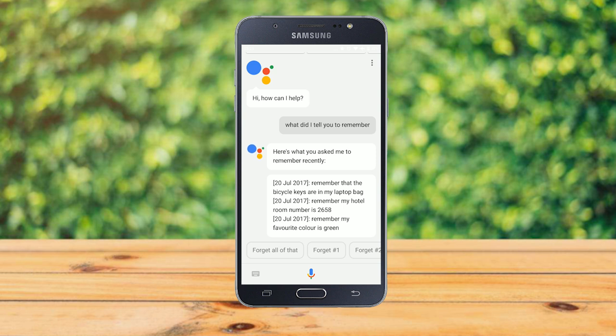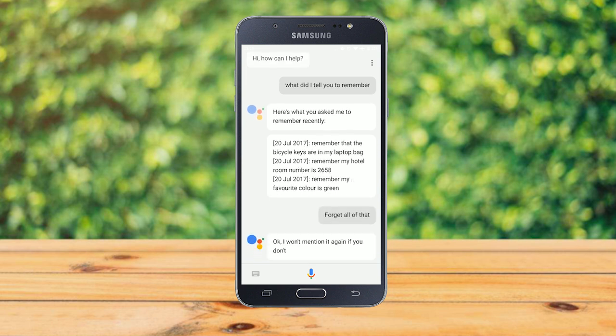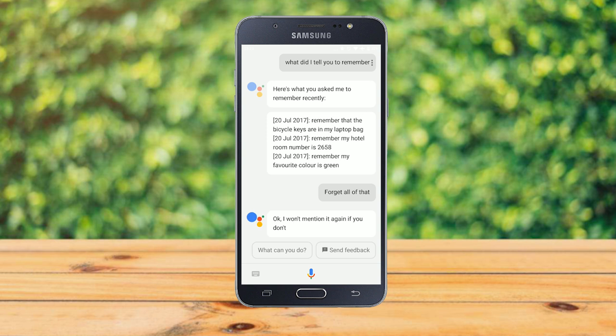Or you can simply hit 'Forget all,' and Google will confirm it won't mention any of them again.